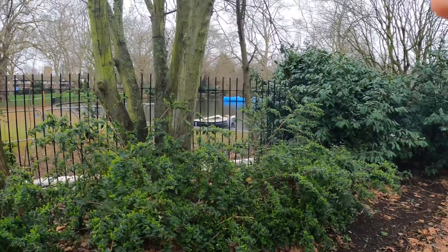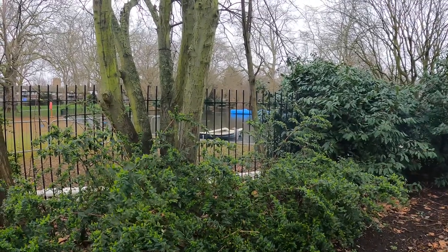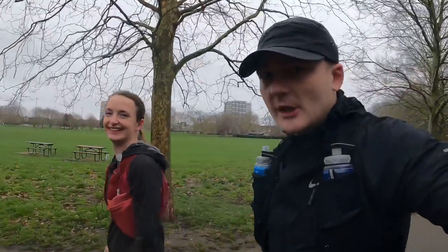I can't zoom in on the camera but I'm pretty sure that there is a kingfisher. I've never seen one before so I'll have to zoom in afterwards, but I'm pretty sure it's a kingfisher.